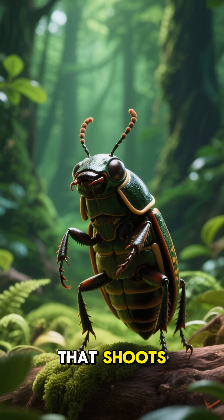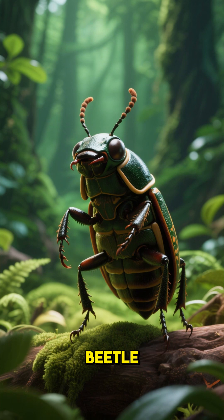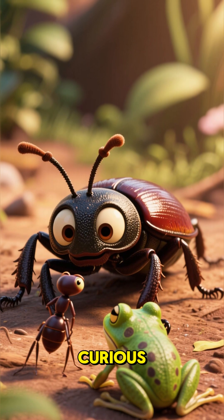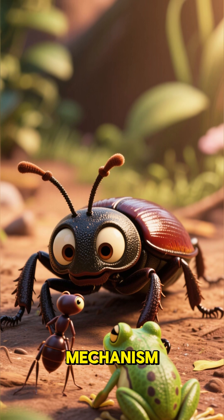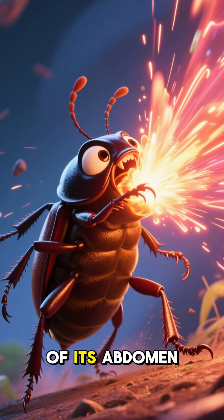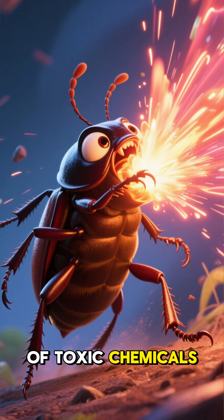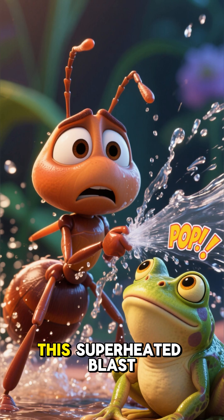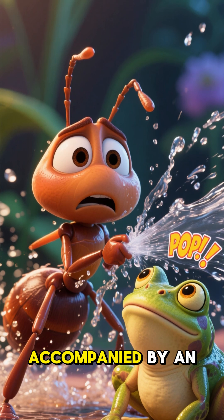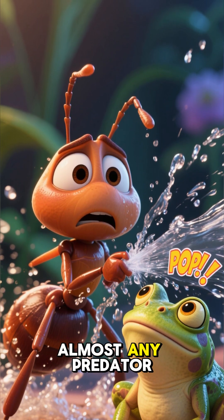Meet the bombardier beetle — an insect that shoots boiling hot liquid to defend itself. When a hungry ant or a curious frog gets too close, this beetle unleashes a wild defense mechanism from the tip of its abdomen. It fires a pulsing spray of toxic chemicals heated to a scorching 212 degrees Fahrenheit — the boiling point of water. This superheated blast is accompanied by an audible pop and is hot enough to burn and scare off almost any predator.